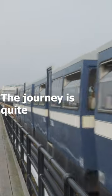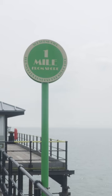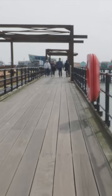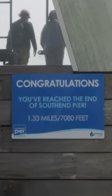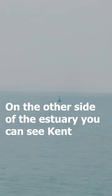The journey is quite windy and in the height of summer it's completely packed with people. On the way you see markers to show how far you've gone and how far is left, and when you get to the end you see a bell that you can ding. The pier juts out into the Thames estuary and the North Sea, and on the other side of the estuary you can see Kent.